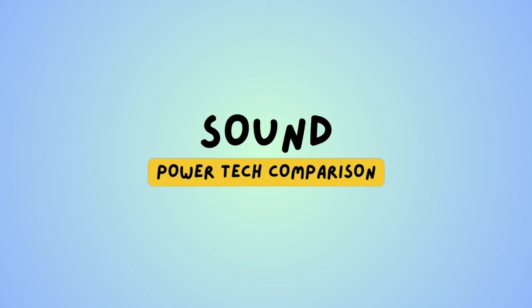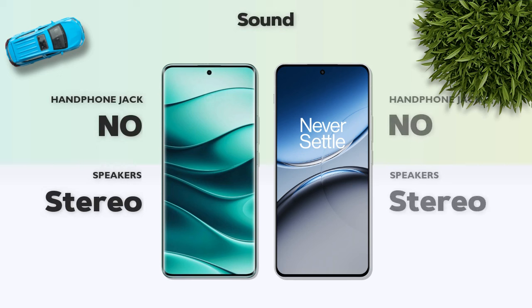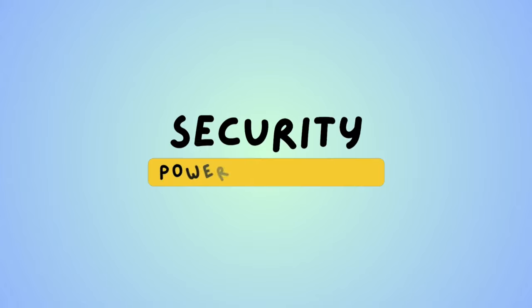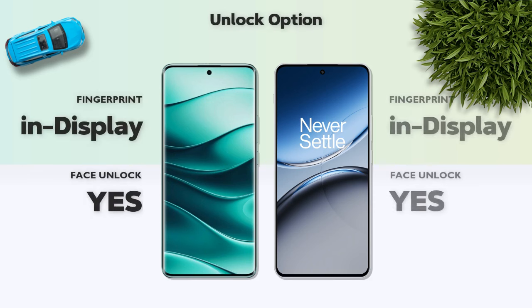Sound and security: both models have stereo speakers. Both models also have an in-display fingerprint sensor.